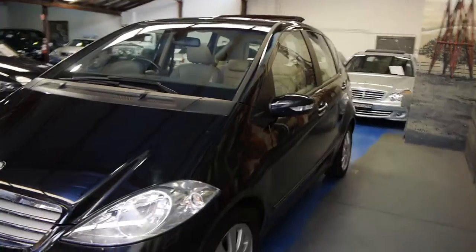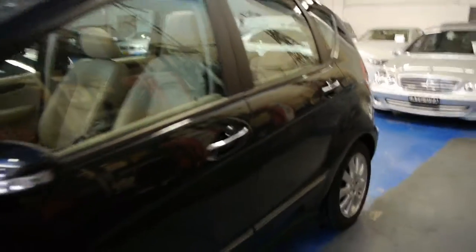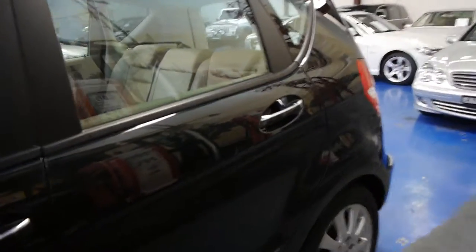The A200 from 2005 — so that's the new body style — and it's done a few Ks: between 15,000 and 20,000 Ks a year, or 300 to 400 kilometres a week, which is very normal.